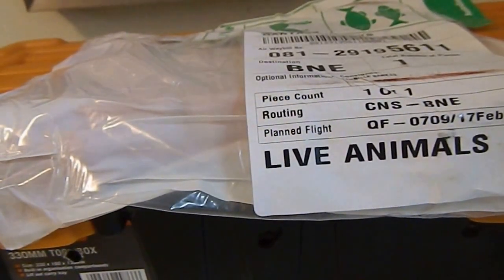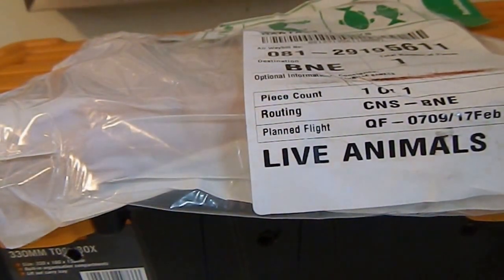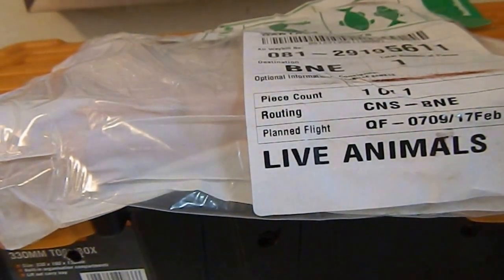Hi everyone, it's Miss Phantom Fangs, just doing a video of a package I picked up from the airport today. I got a male Pilbarensis gecko, or knob-tailed gecko, from Herp House — sent from Cairns.